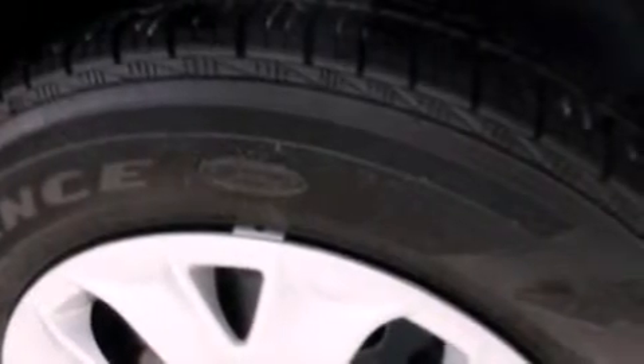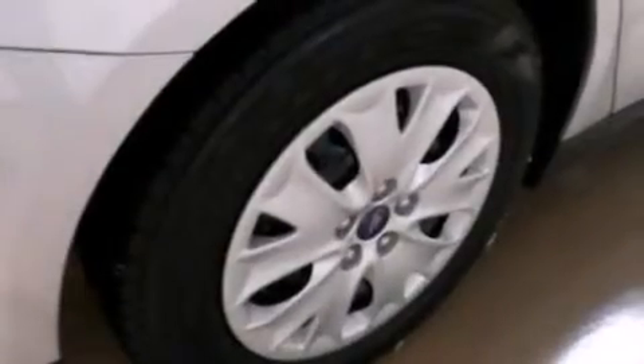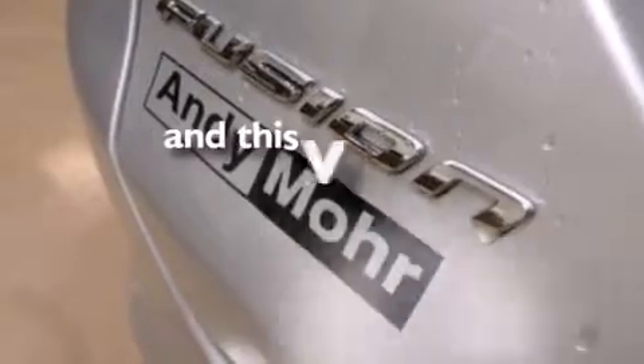Features include a low tire pressure indicator, a multi-link rear suspension, traction control and stability control systems, a CD player, 12-volt power outlets, front-side impact airbags, air conditioning, a split folding rear seat, cruise control, and this vehicle has less than 9,000 miles.